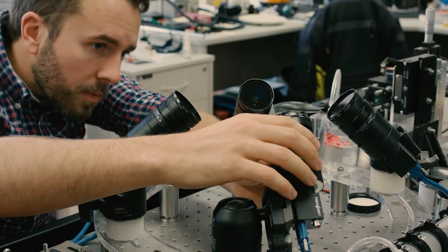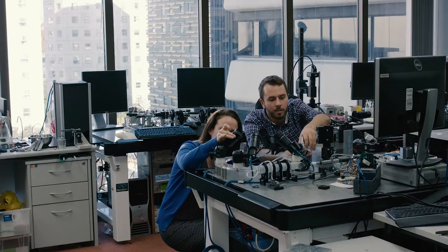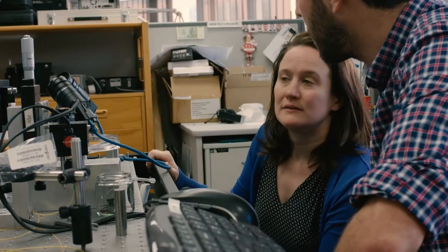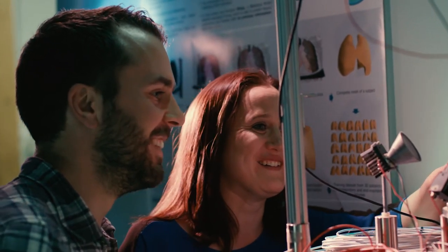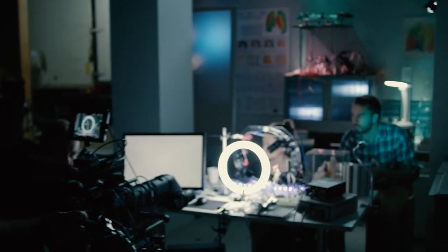We try to work together as a team — your rank doesn't matter so much to how you contribute to the research. They strongly encourage that you branch out and learn new skills as often as you can, which is really cool. There's a lot of feedback and it's a really positive environment to work in, a very social environment as well.